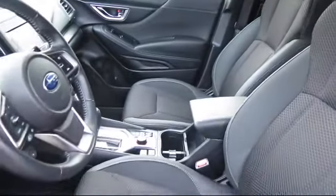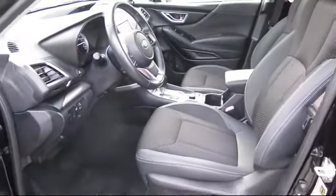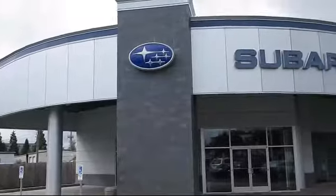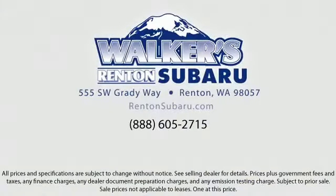Our goal is to make every customer a customer for life. With a personable and helpful sales staff, skilled Subaru mechanics, and multiple auto certifications, the right place to purchase your next vehicle is right here.